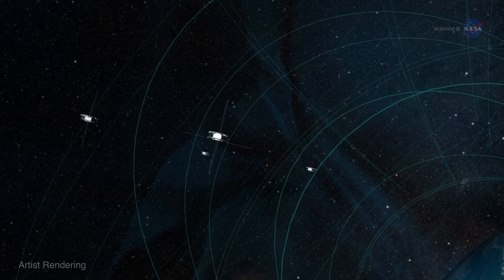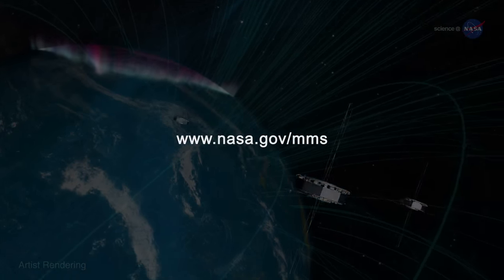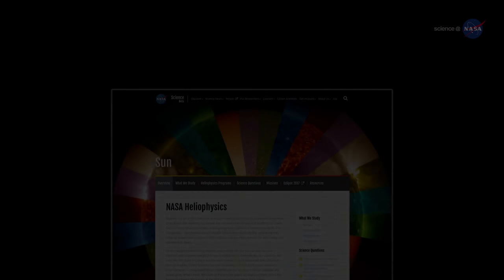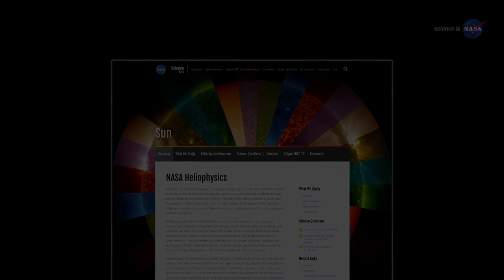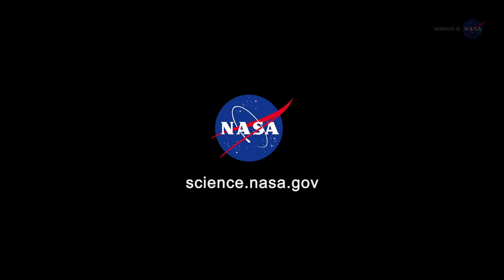For more about MMS, visit www.nasa.gov/MMS. For updates from the Reconnection Zone, stay tuned to science.nasa.gov.